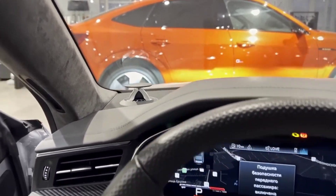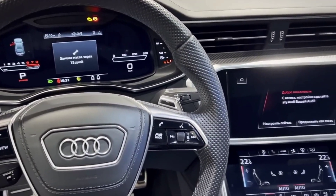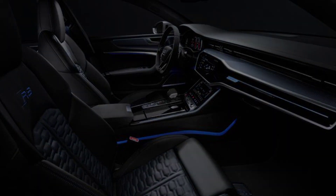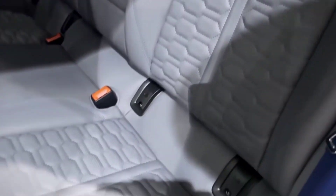The RS7's interior is just as impressive as its exterior. It's luxurious and sporty, with premium materials like leather and carbon fiber. The front seats are heated and ventilated, and they're also very supportive. The rear seats are also spacious and comfortable.